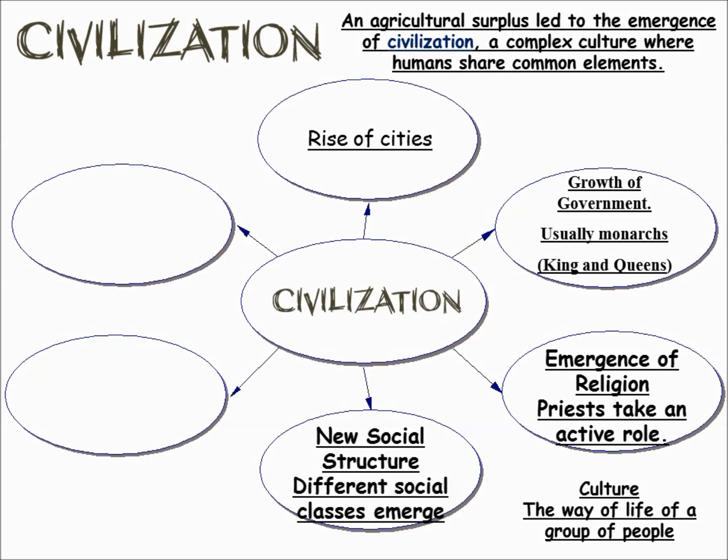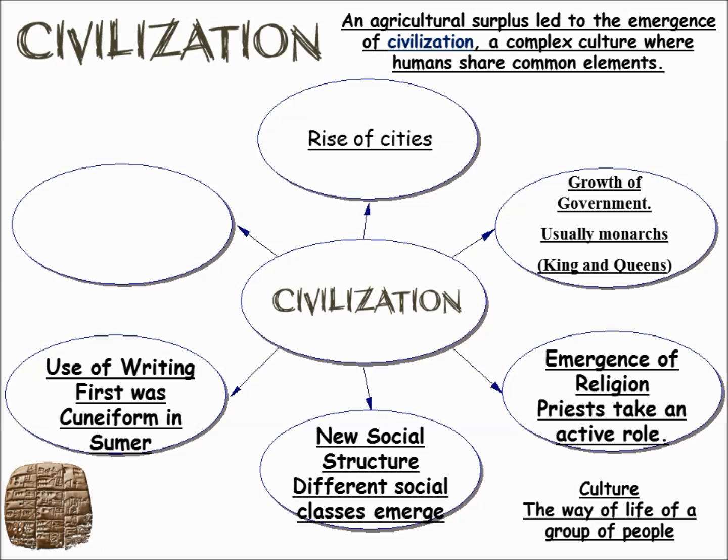New social structure: instead of everybody being equal like in a hunter-gatherer society, society changes. You have a rich group and a poor group, a ruling class and a class that is ruled. And there's slavery pretty much from the existence of civilization. We also get a really important element that makes history happen — everything before writing was prehistory, and now we develop writing.